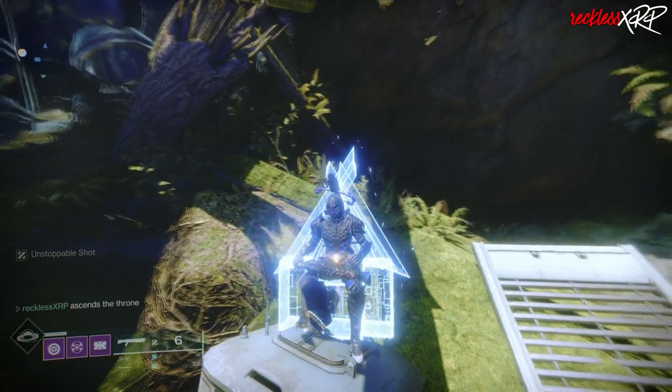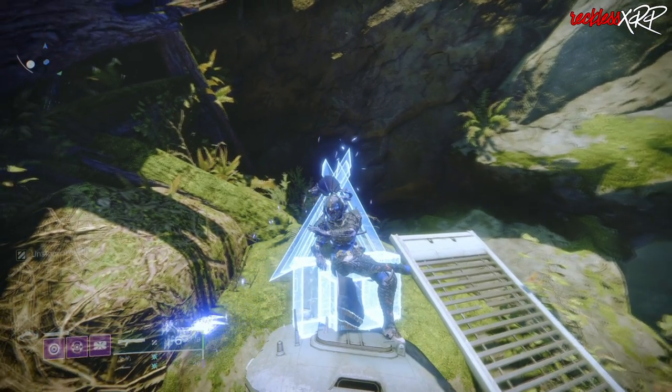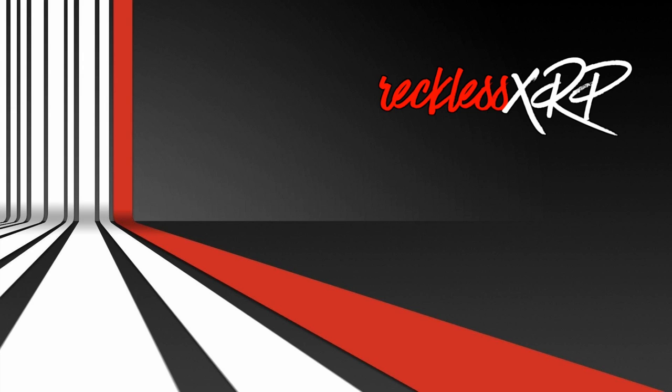And that my friends brings us to the end. If you're new here, feel free to subscribe to my channel, like and share the video if you enjoyed it, and I will see you guys in the next one. Hey, hey you — watch these videos too, I know you like them.